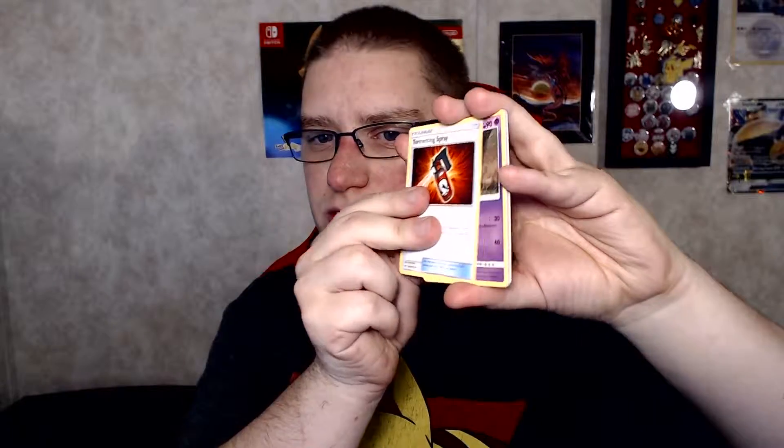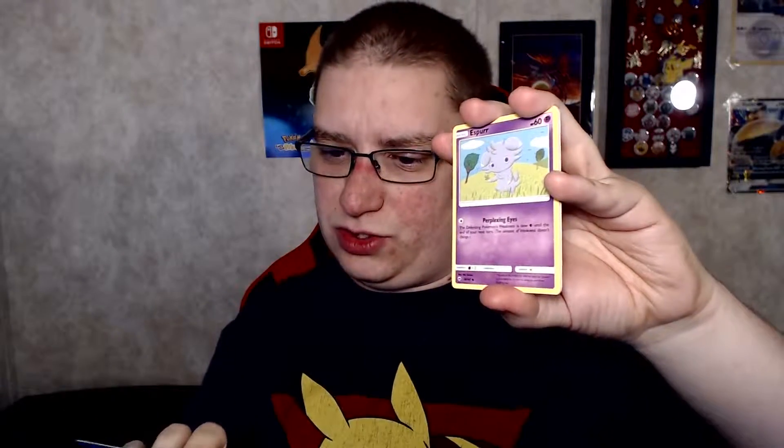Burning Shadows — Sun and Moon Burning Shadows. This will be four cards. We got Energy, Tormenting Spray, Whirlipede, Guzma, Passimian, Espurr, Pikachu — that's my favorite Pokémon, hence the Pikachu here, so cool — Noibat, Dunsparce, Reverse Ralts, and Crabominable. Very nice.